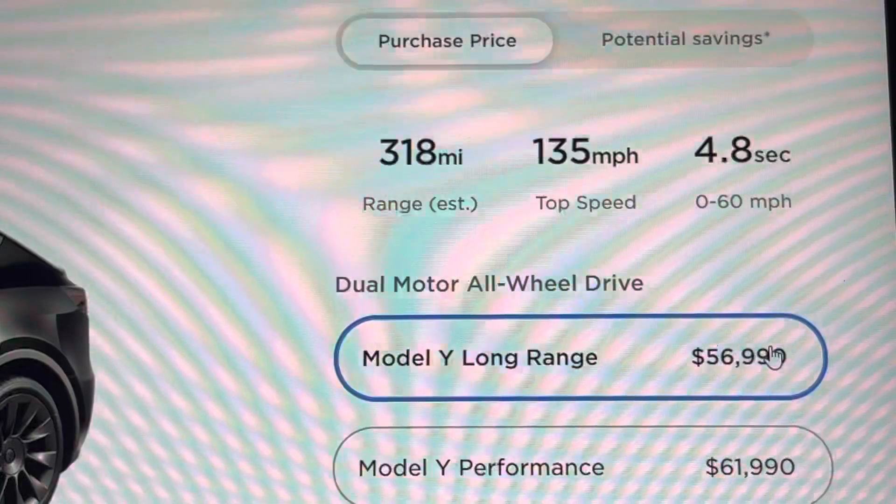This configuration shows a delivery of June of next year. Interestingly, if you switch to the Model Y Performance, it shows a December delivery — so the more expensive models are available sooner. That's kind of a ploy to get you to spend more. One thing that's notable: as of right now, the Model Y Performance does not have the seven-seat option, which is kind of weird. Since I need seven seats, the performance version isn't even an option for me.